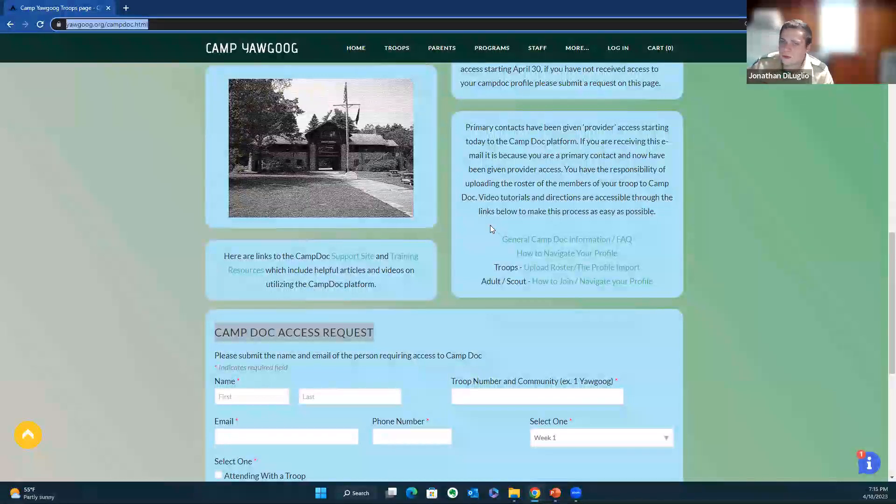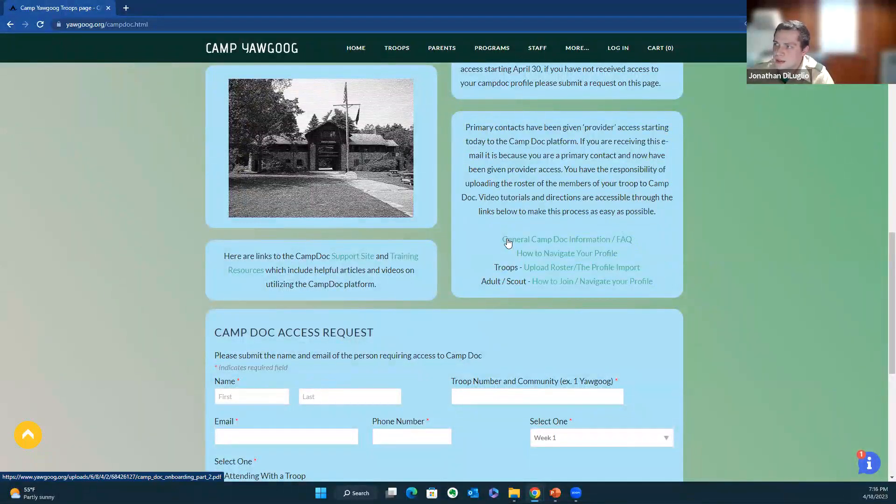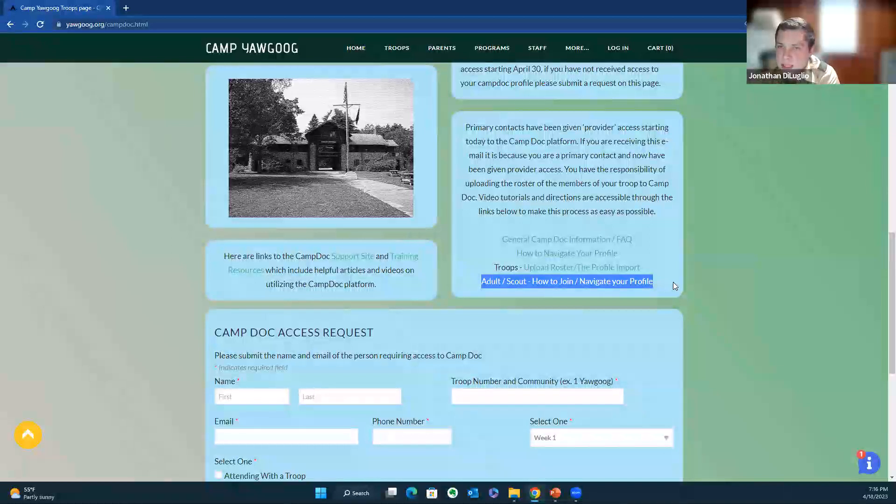For questions with CampDoc, there are four links on the site: the general CampDoc FAQ, how to navigate your profile, the upload roster and profile import, and the adult/scout how to join and navigate your profile. These four links are probably about 10 minutes of your time — six minutes of video footage and about four minutes of reading. They'll show you exactly what you need to do to get scouts and adults onboarded, and what to give adults and scouts who are trying to figure out how to fill out their health forms.